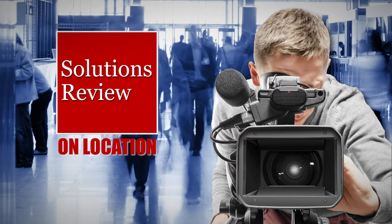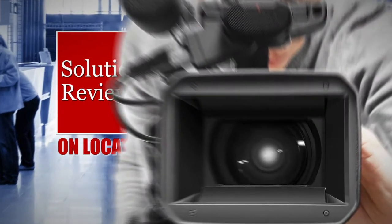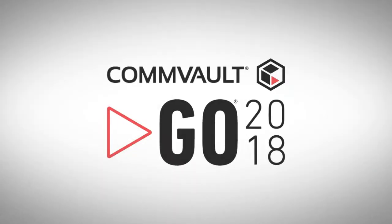Solutions Review is on location at Commvault Go in Nashville, Tennessee, brought to you by Commvault. We are here at Commvault Go 2018, day two, talking with another customer at this customer conference.